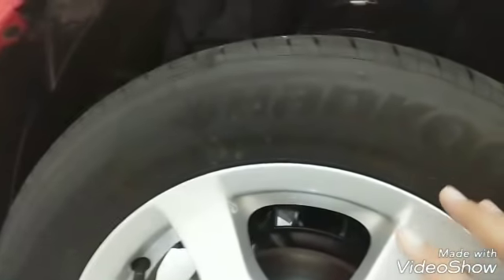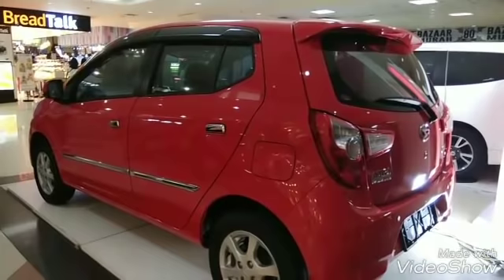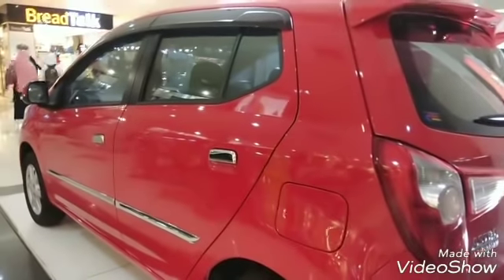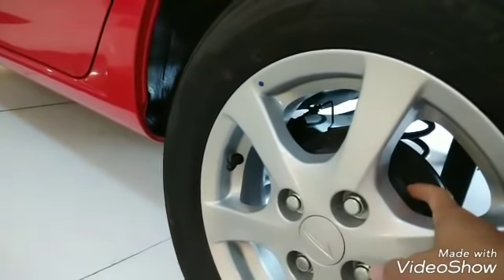Rem yang depan ini cakram. Ini untuk body kit modding, sudah terpasang warna chrome. Juga talang air di sini sudah terpasang. Ini tampak sebelah kiri dari bagian belakang. Posisi saya pengambilan gambar saat ini adalah saat pameran di BTM Bogor, lokasinya dekat dengan Kebun Raya dan Istana Presiden. Ini tempat pembukaan tangki. Ini untuk handle-nya sudah chrome. Ban yang belakang ukurannya sama, ring 14.